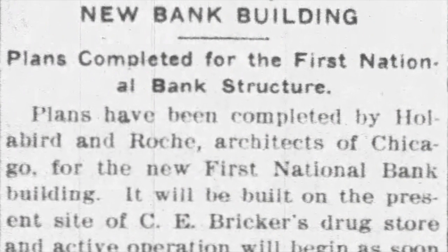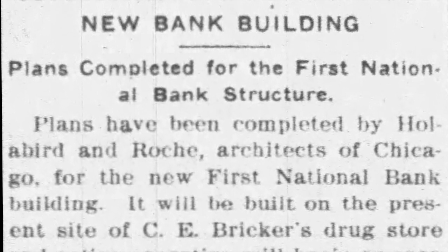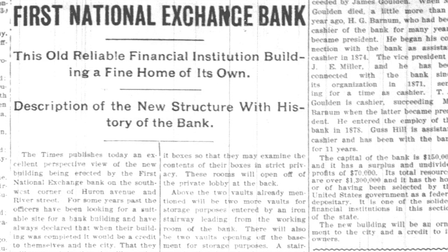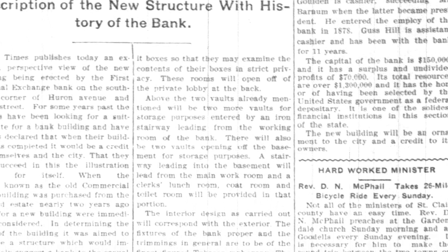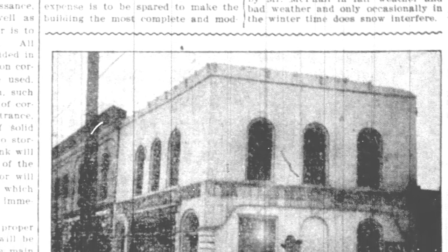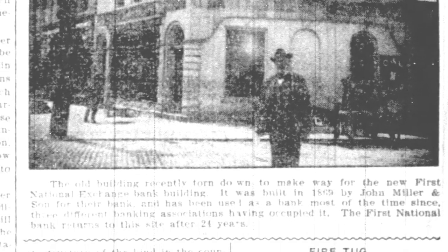In 1903 that first anchor building was going to come down and they were going to put up a new anchor building — the First National Exchange Bank. A newspaper article said 'New Bank Building — Plans completed for the First National Bank structure,' noting it would be built on the present site of the Brickert Drugstore. In August 1903 another article appeared: 'First National Exchange Bank — This old reliable financial institution building a fine home of its own.' This article also contained a photograph of that first building on the north end of the block, which resolved a mystery for me.